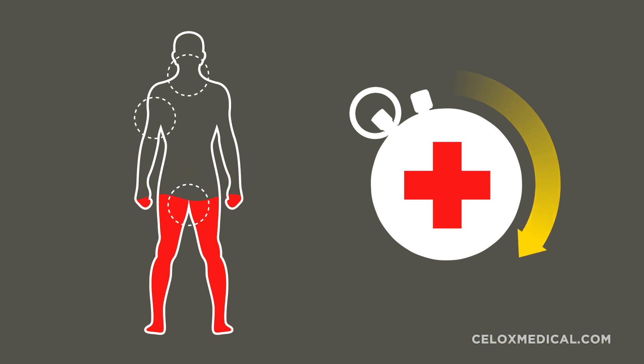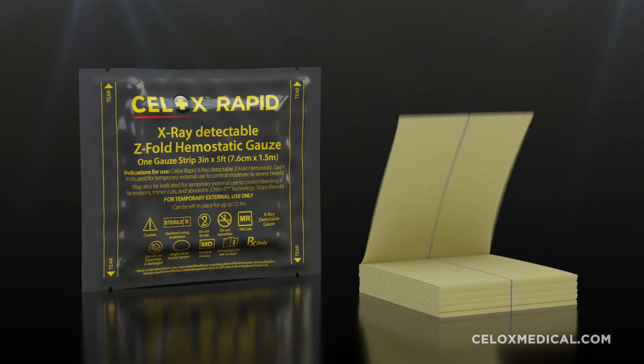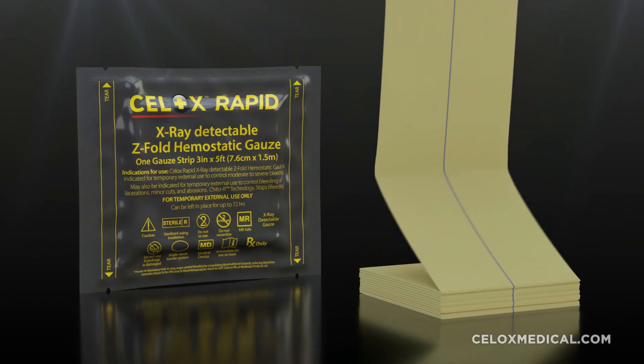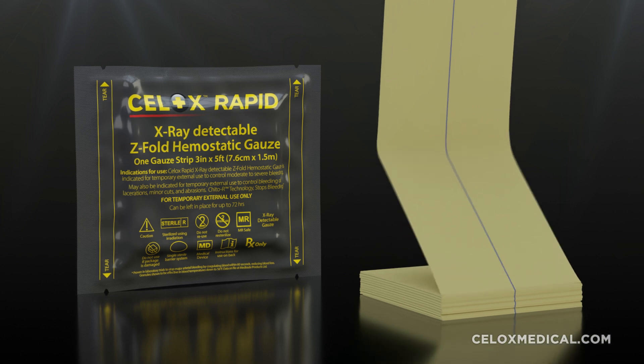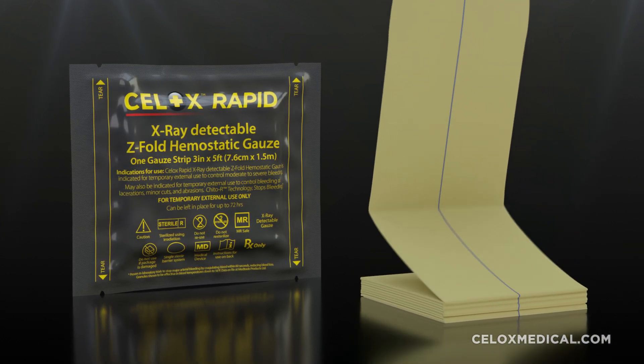In some situations, life-threatening bleeding can lead to exsanguination in under five minutes. Cellox is proven to stop moderate to severe bleeding fast and is trusted by militaries, emergency services, and healthcare professionals worldwide.